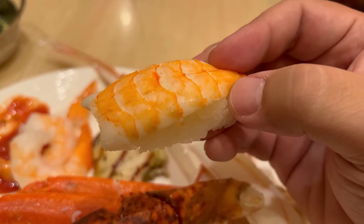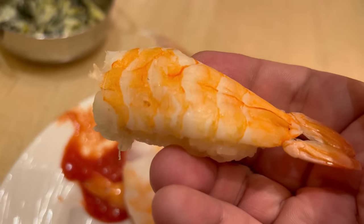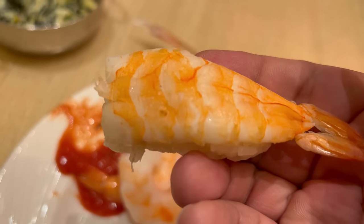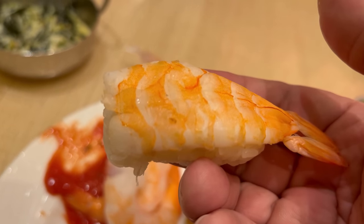Let's continue the shrimp theme and try the shrimp nigiri next. The sushi rice actually has a great texture, which is kind of rare for a buffet sushi. You get a tiny hint of vinegar in the rice, which is perfect. The shrimp, just like the cocktail, is actually a very clean flavor. No real complaints on that shrimp nigiri.